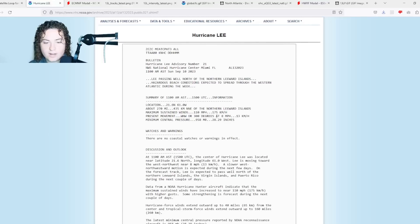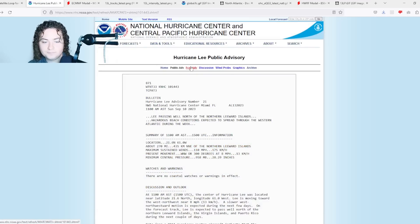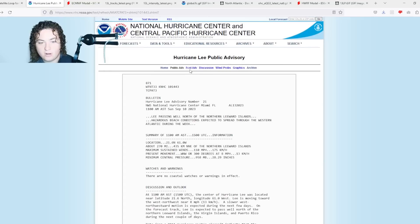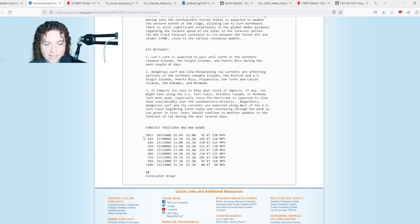Then things started to fluctuate in intensity, and we finally started to get the restrengthening we were long waiting for with Lee. Currently, hurricane force winds extend out 40 miles from the center and tropical storm force winds extend out 160 miles from the center. Here is the discussion and intensity forecast.